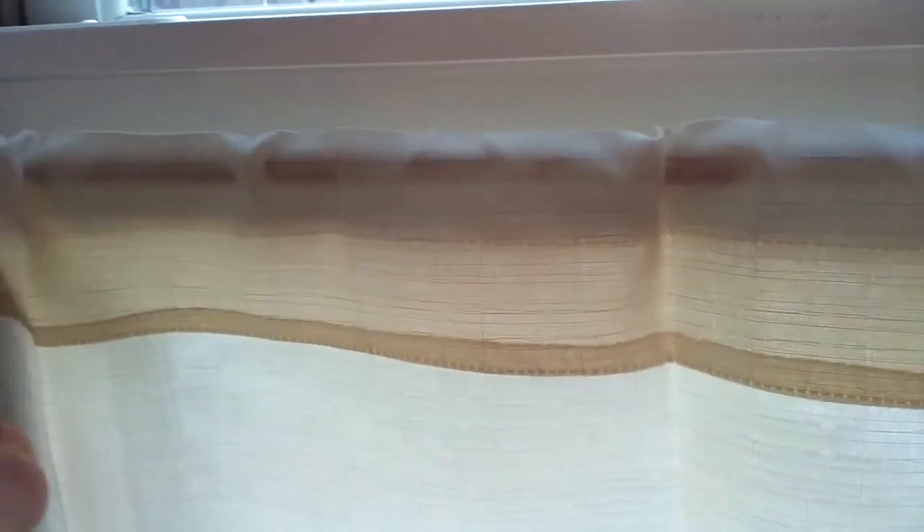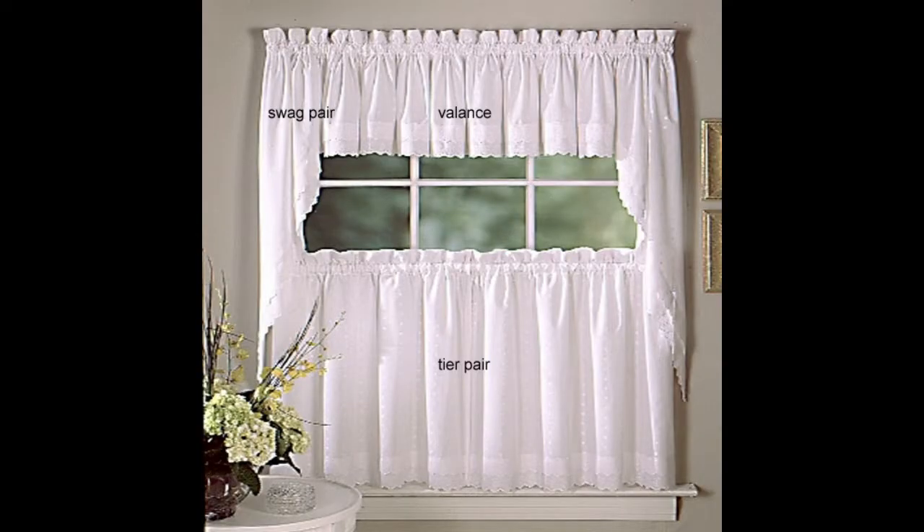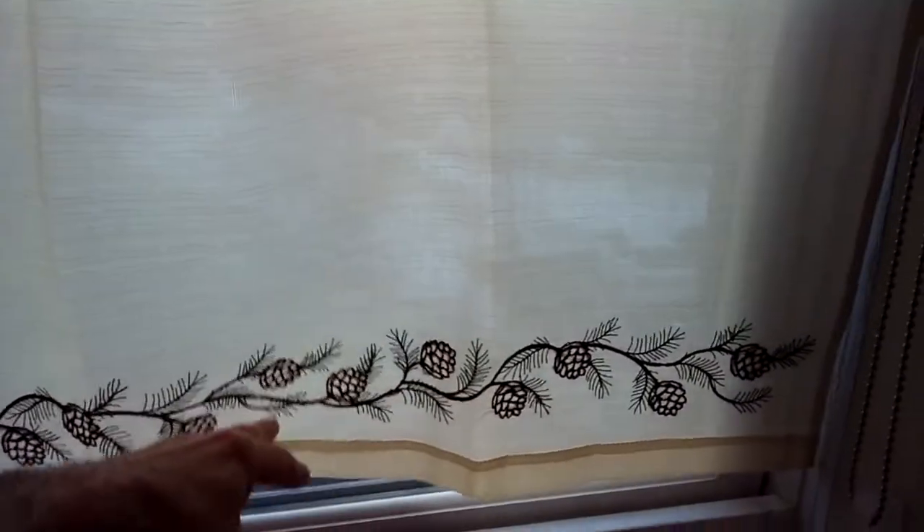Measure them for your window frame and seat those securely within the window jam, then measure the type of curtain you're going to want. They come in valance, tiered, or swag — check out the differences of those. This is a tiered pair that I've gotten here and I've applied this to two of my windows. I believe that's 24 inches and it covers beautifully.